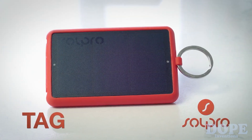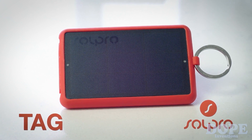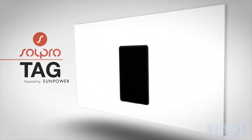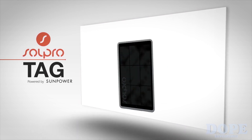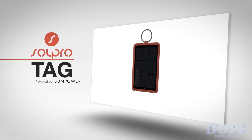Introducing Tag by Solpro. Solpro was founded with one goal in mind: to make renewable energies convenient and bring them mainstream. Solpro Tag is integrated with highly efficient SunPower solar cells that recharge the internal battery in a matter of hours.